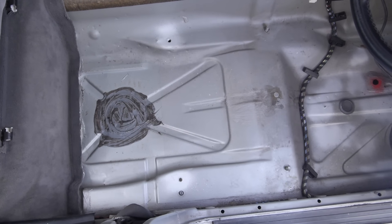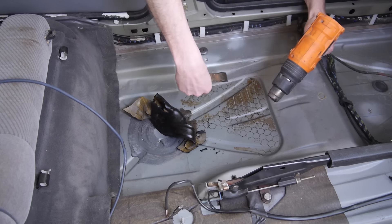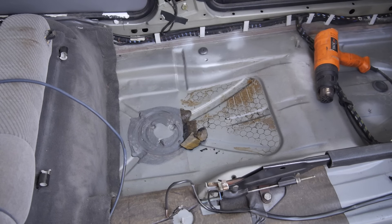The driver's side looks good, and so does the other side, so that's good news.